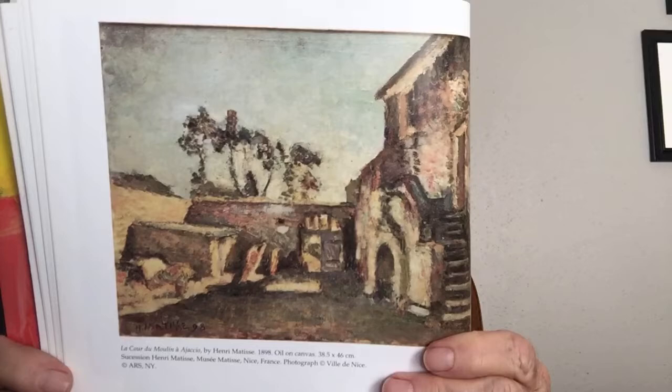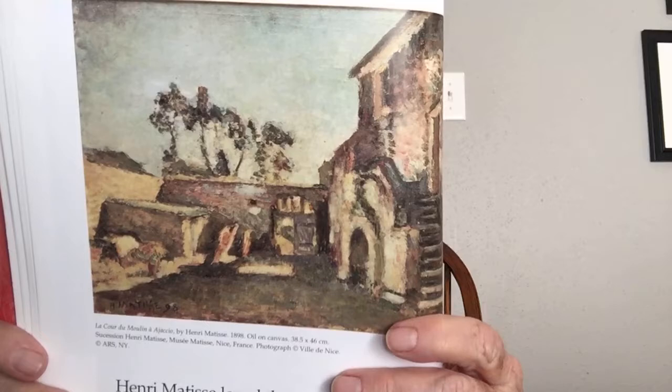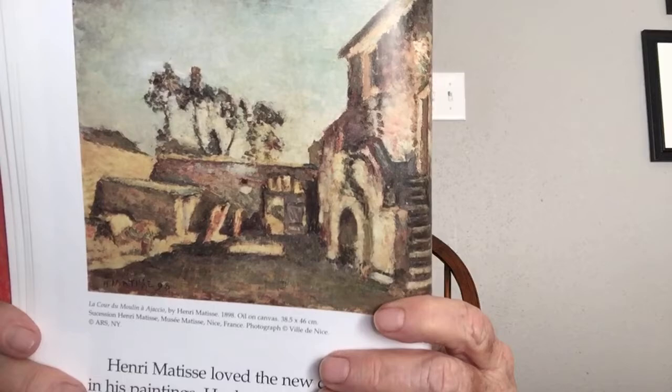Henri Matisse loved the new colors he put in his paintings and decided to leave art school and try painting his own way. Sometimes it's good to do things your own way. As he went along, his colors became brighter and brighter. Some of his artist friends thought his new paintings were great, and one liked a painting so much he bought it. But Henri wasn't satisfied — he wanted to experiment with more color and try using larger shapes and bigger lines. He just wanted to keep growing as an artist.